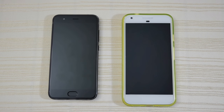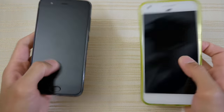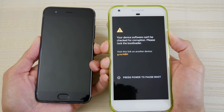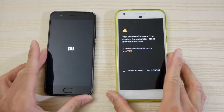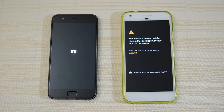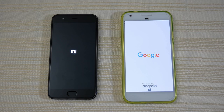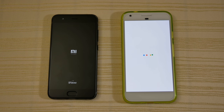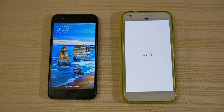Hey guys, so this will be a quick little speed test comparison between these two. On the left we have the Xiaomi Mi 6 and on the right the Pixel XL. Turned on both at the same time to see which one boots up faster. I have a feeling it's going to be the Mi 6.